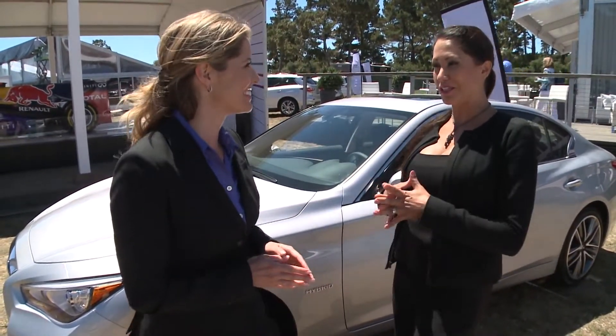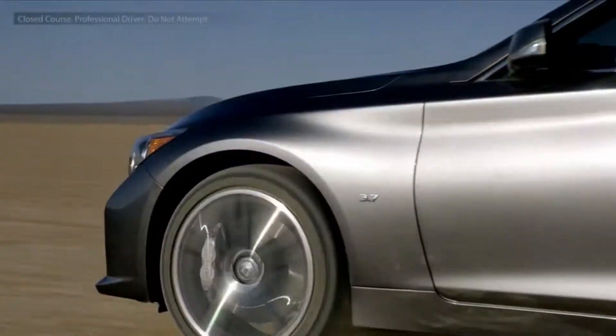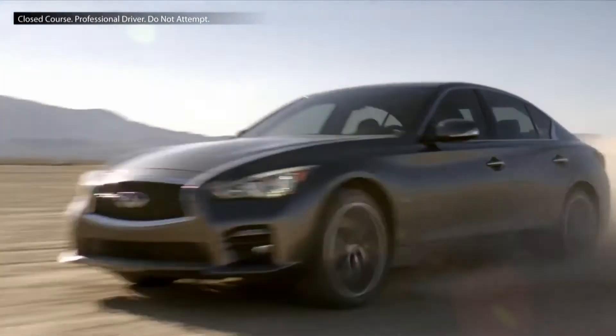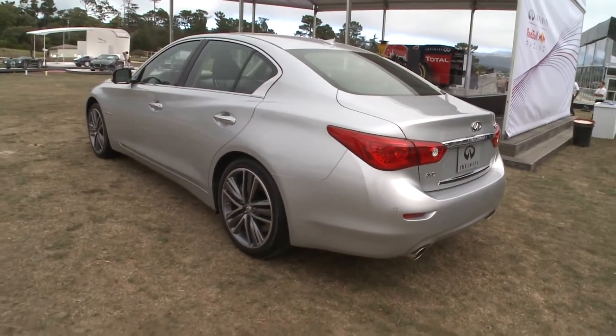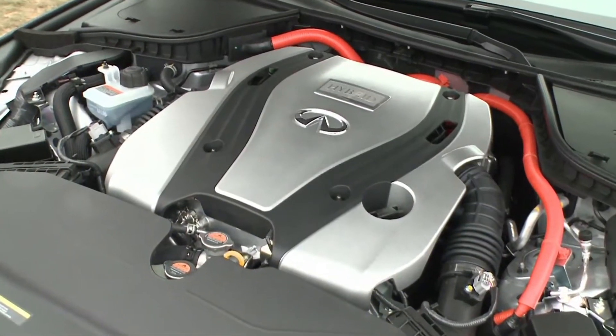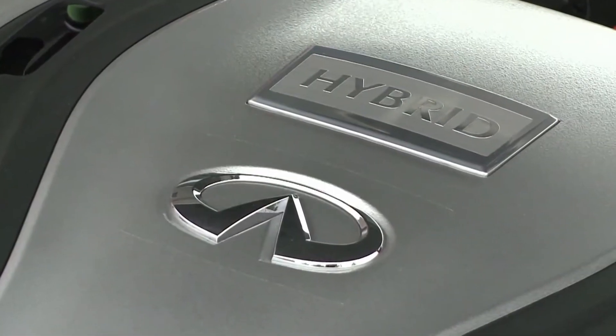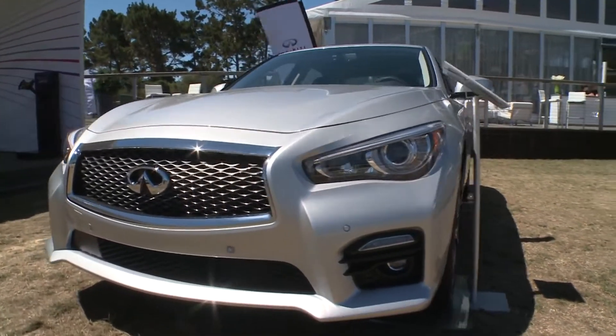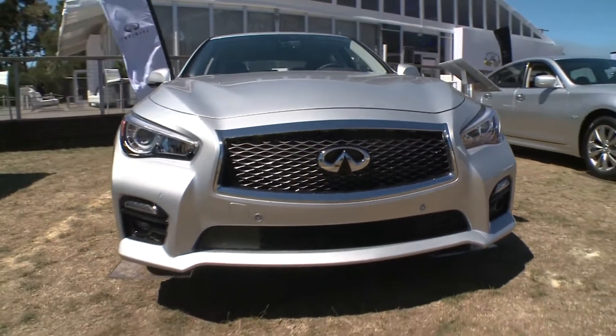That is correct. You do have two powertrain choices. The first is going to be your 3.7-liter V6 that pumps out 328 horsepower, but what you see here today is the Q50 hybrid. That has a 3.5-liter V6 engine along with a 50-kilowatt electric motor. Together, it pumps out 360 horsepower on a hybrid.